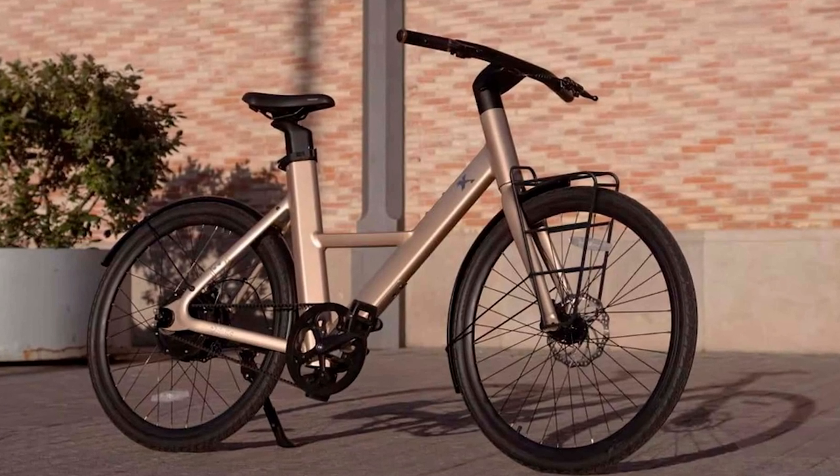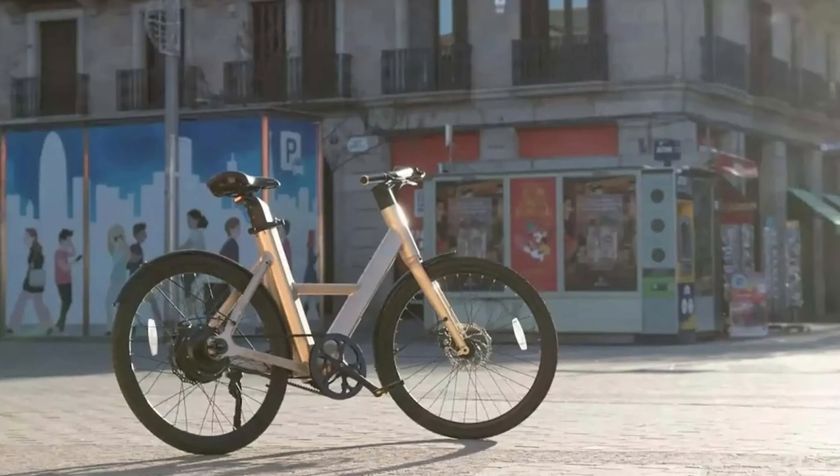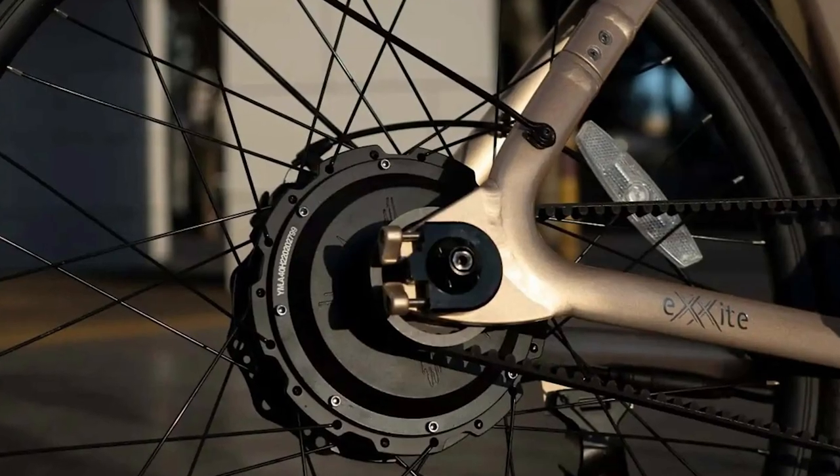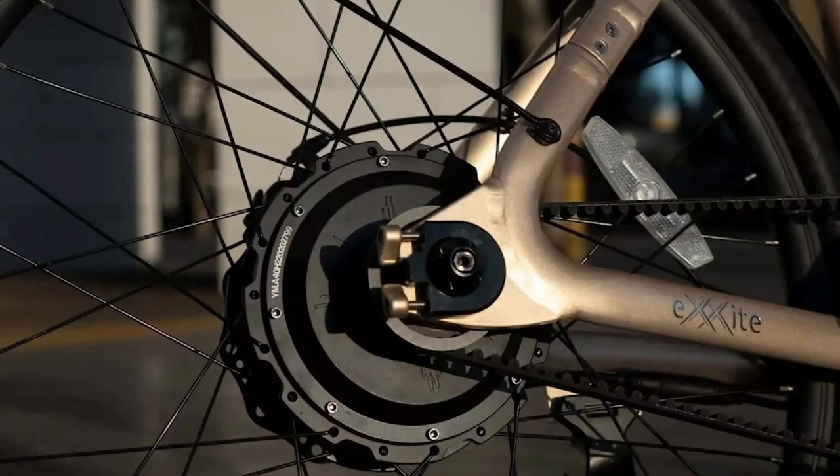Even Mercedes-AMG unveiled an electric scooter. I can't wait to see a group of bikers pulling up at a stoplight, revving their electric scooters and pretending they're in a Fast and Furious movie.